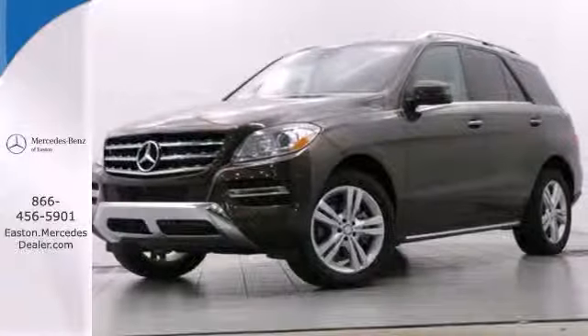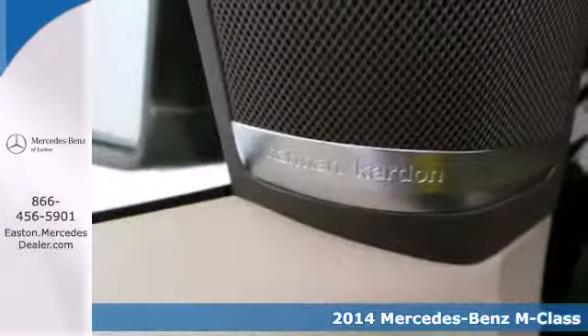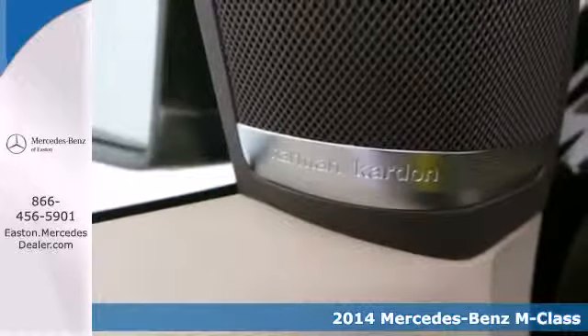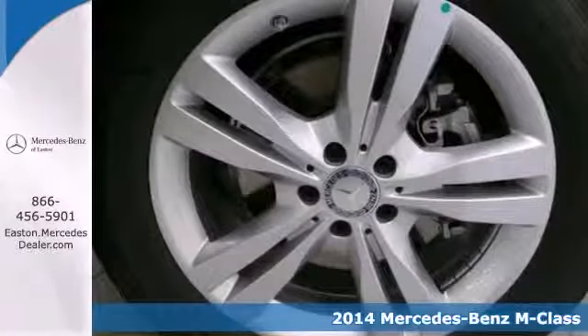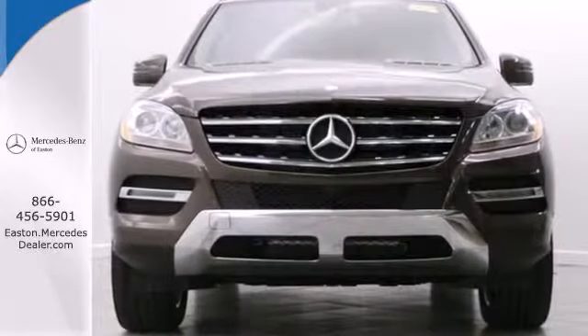Click the link below to schedule a test drive. Here's the 2014 Mercedes-Benz M-Class — the perfect marriage of German engineering and American sensibilities. It has plenty of room for your family and will keep them safe with stability and traction control.